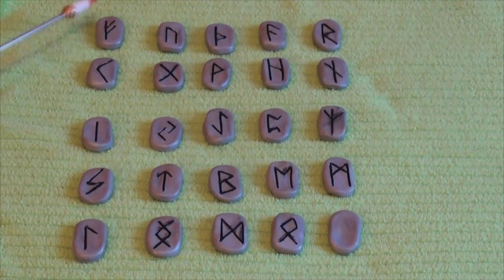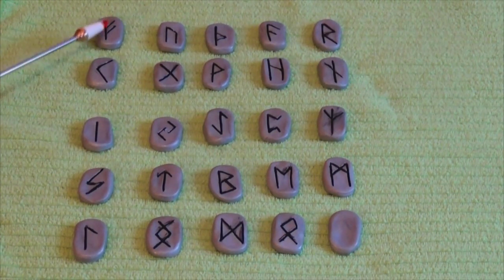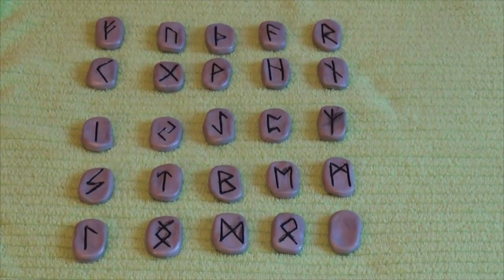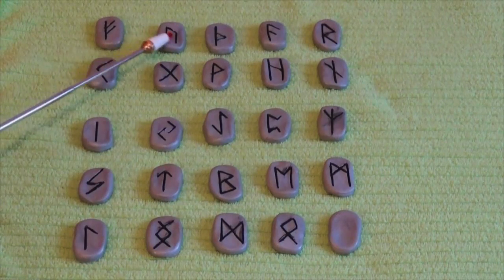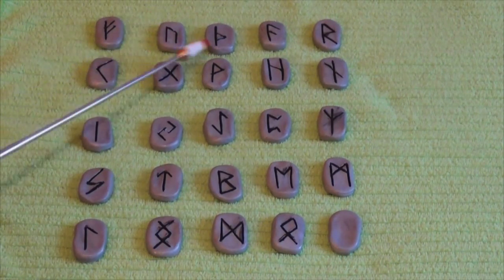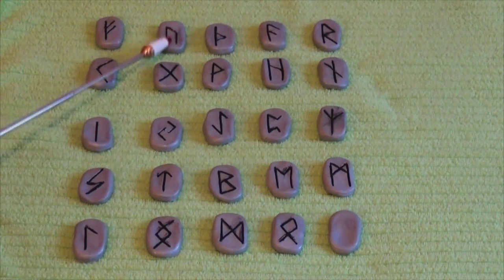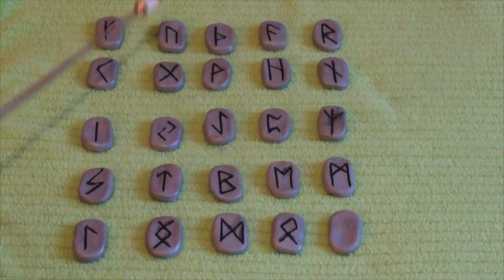Cattle is about wealth and success in your life. The reverse of Cattle is abandonment of plans and loss. The next one is Urus. Urus is brute strength, health, and the masculine archetype. The reverse of Urus is missed abilities, weak willpower, and lack of motivation. Reverse means if you flip the stone over and read it backwards.